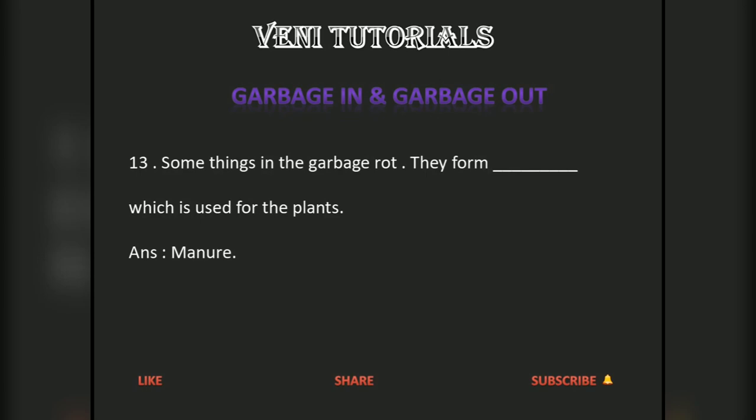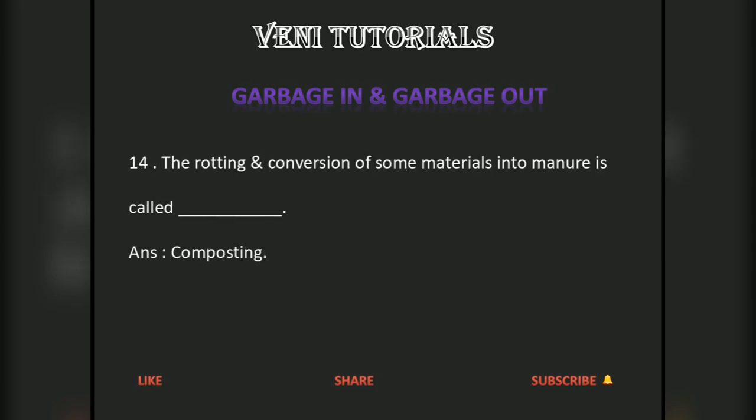Some things in the garbage rot. They form manure which is used for plants. The rotting and conversion of some materials into manure is called composting.